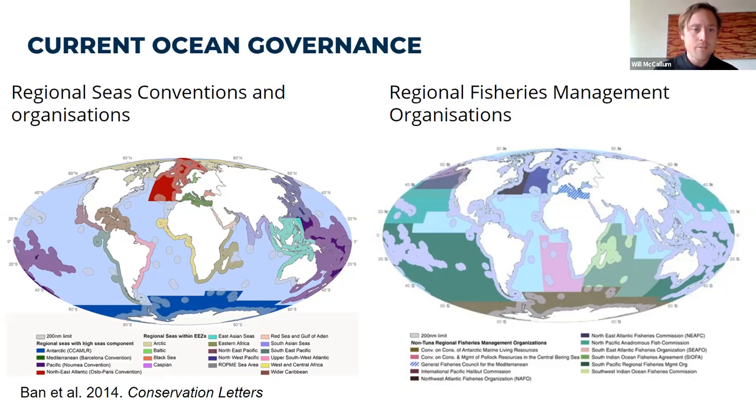You can see on the left the regional seas conventions and organizations — they deal with specific areas; they don't have the same rules, they don't cover the same areas. And you can see on the right the regional fisheries management organizations, where there are some areas of ocean that just don't have any representation at all.